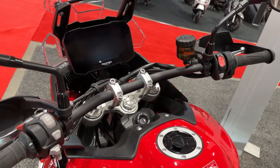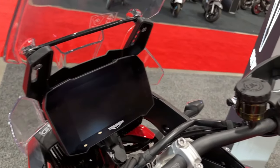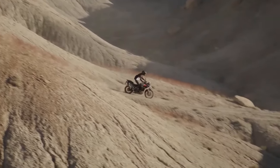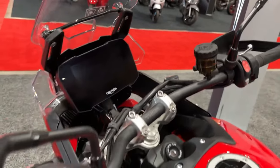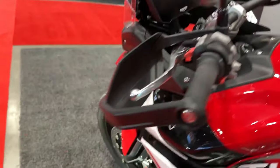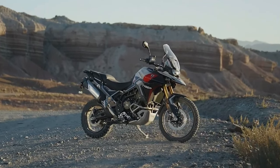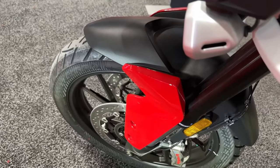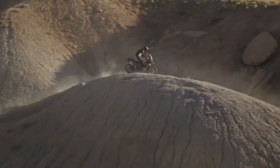The Tiger 900 Rally Aragon dons a triple color of matte phantom black, matte graphite, and crystal white, featuring racing yellow accents paired with Triumph Tiger and Aragon Edition detailing, as well as a new twin color seat design. The GT Aragon follows suit with the Triumph Tiger and Aragon Edition detailing and a twin color seat design, but its triple color scheme is Diablo Red, matte phantom black, and crystal white.